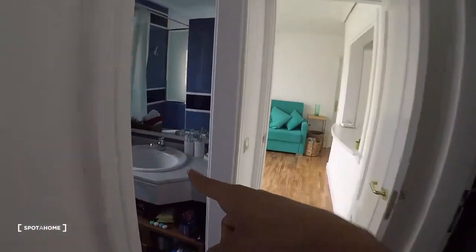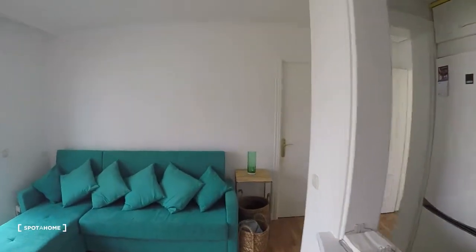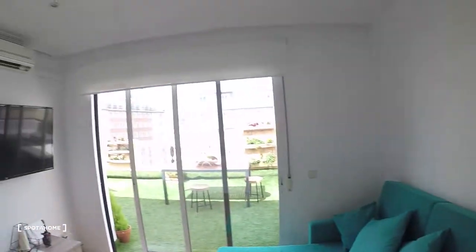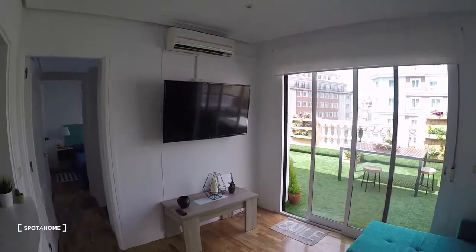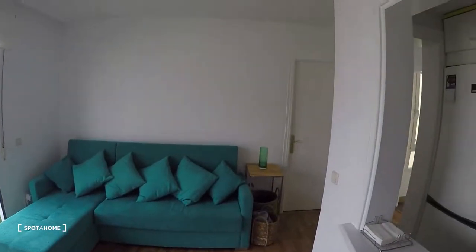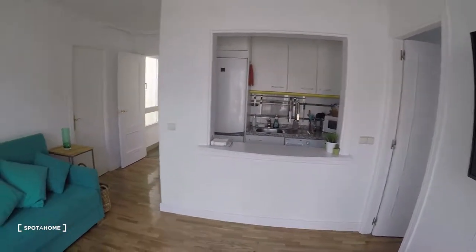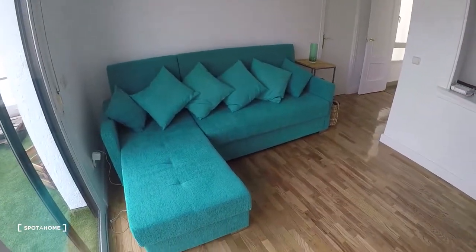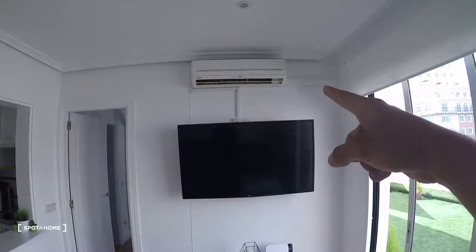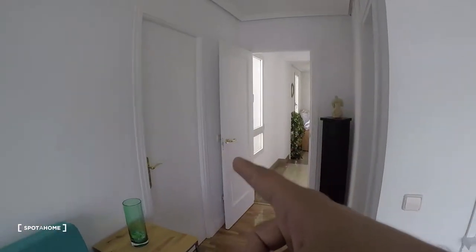Let's take a look at the living room. From here we can see the kitchen over there. There's a really nice couch — I really like the color — a nice floor, a TV over there, and an air conditioning unit.